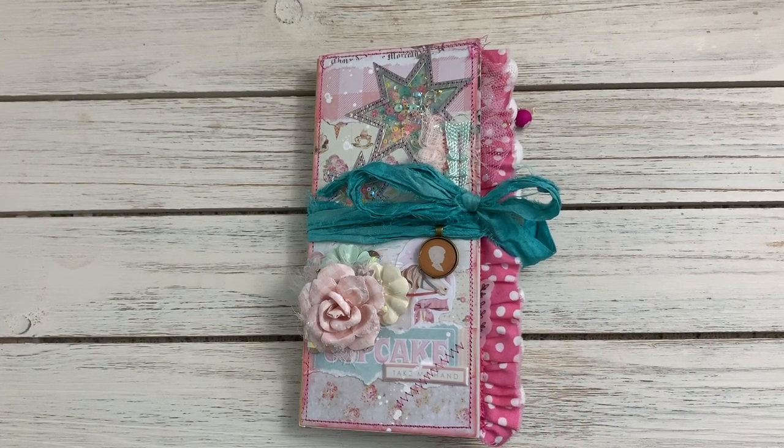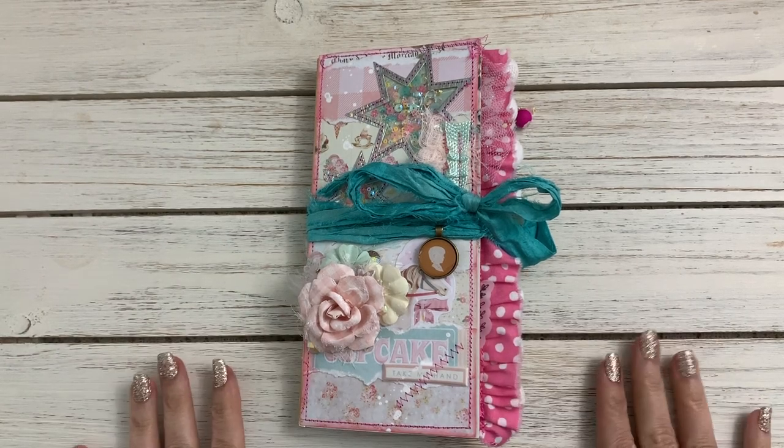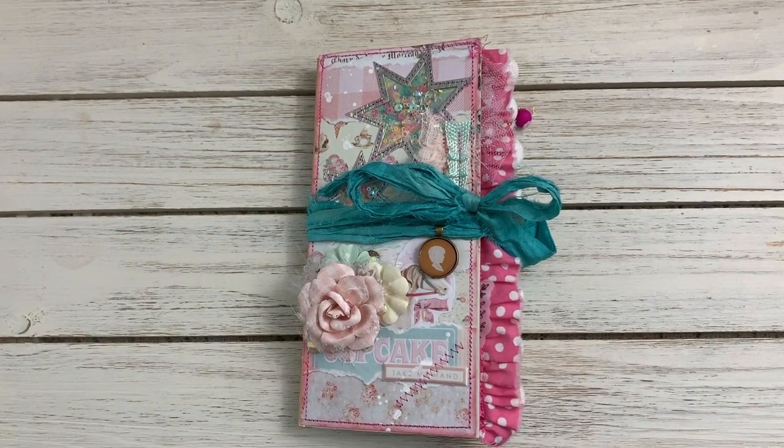Hey guys, Jennifer here. I'm here to share with you a journal that I purchased from Shara Crane. Isn't this beautiful? I just love her work, her style, and her attention to detail, and I just had to see it in person for myself.